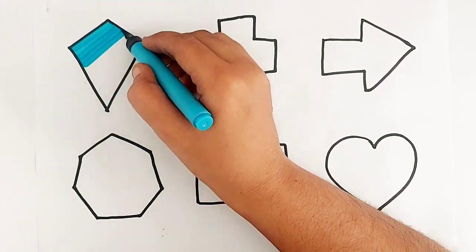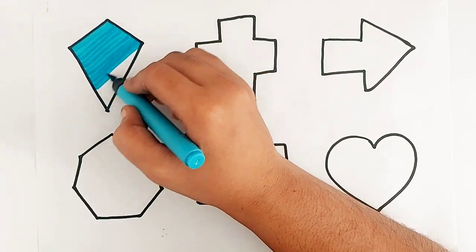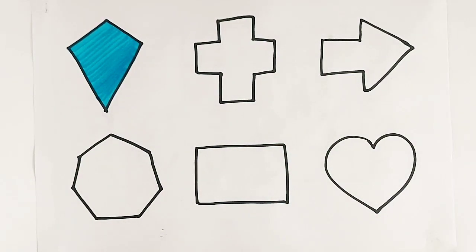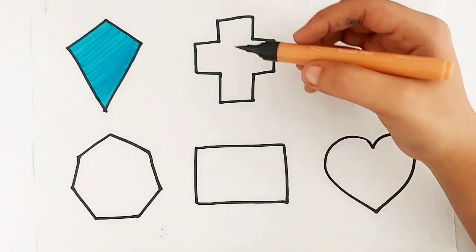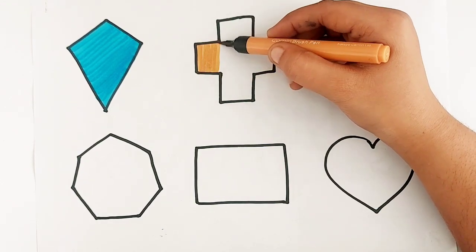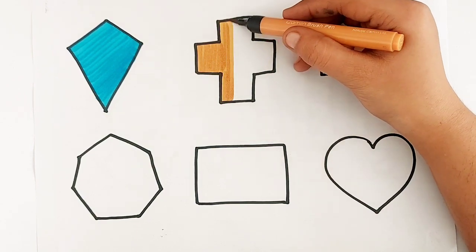Sky blue color. Sky blue color. Dark yellow color. Cross. Dark yellow color. Cross.